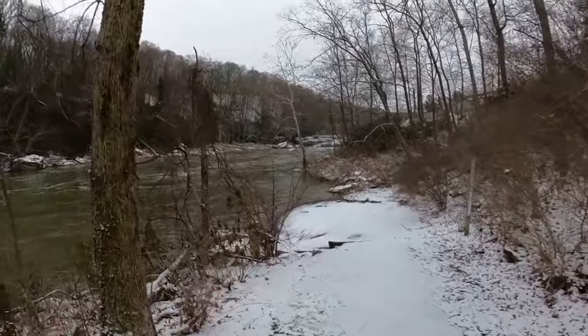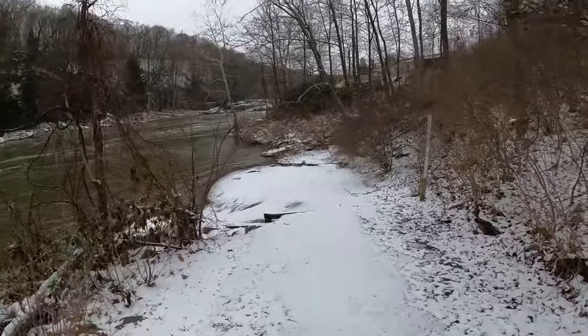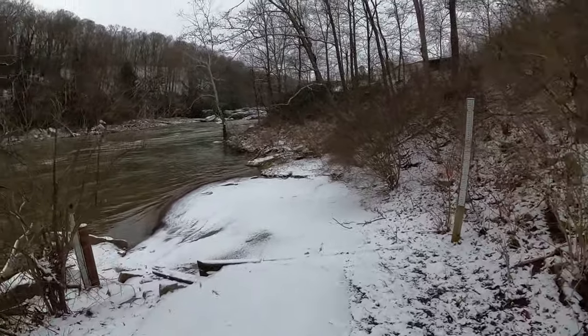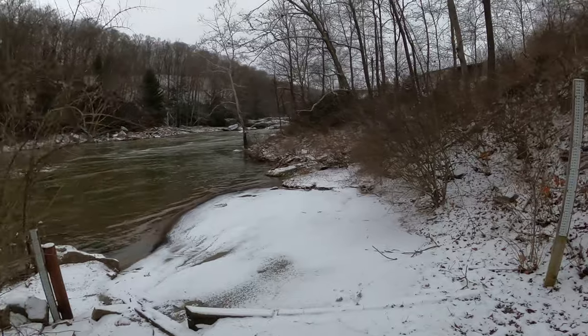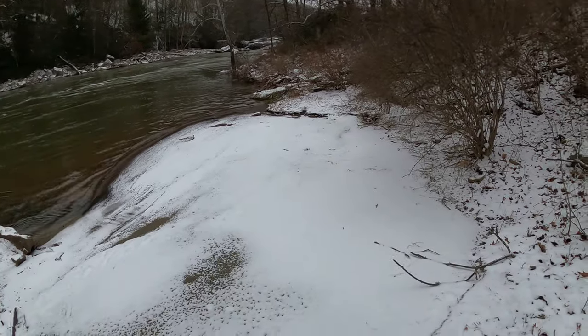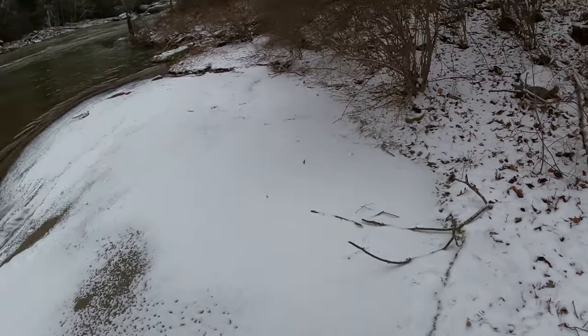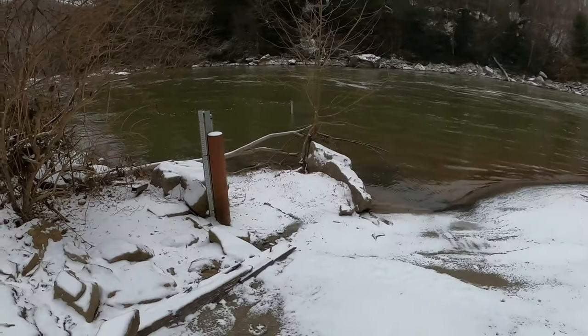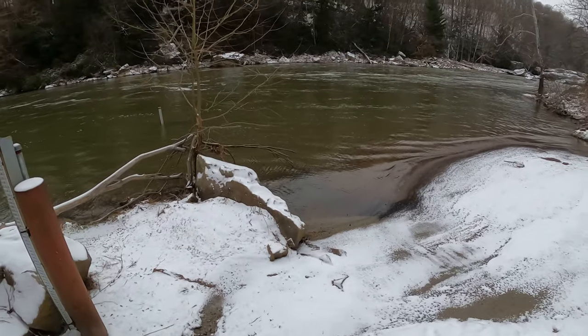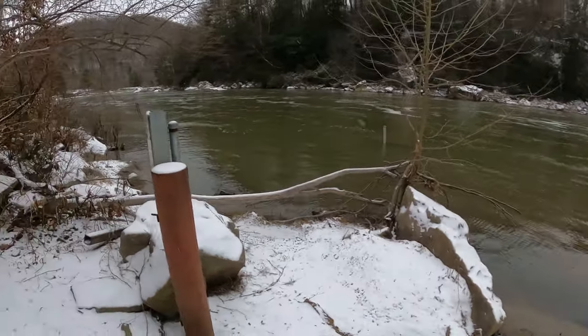This is the Youghiogheny River, Ohiopyle State Park, western Pennsylvania. This river leads into the Youghiogheny, which goes into the Monongahela River, and then the Monongahela goes into the Ohio River at Pittsburgh.